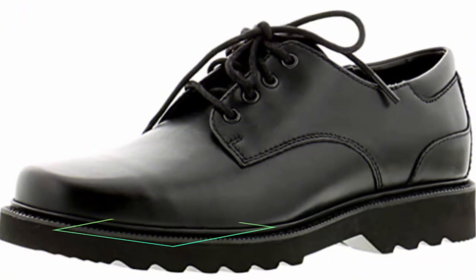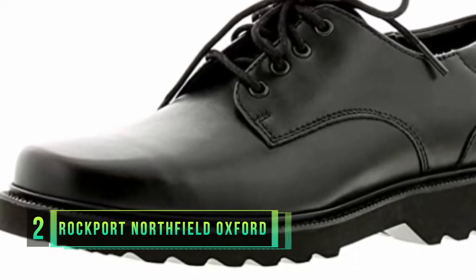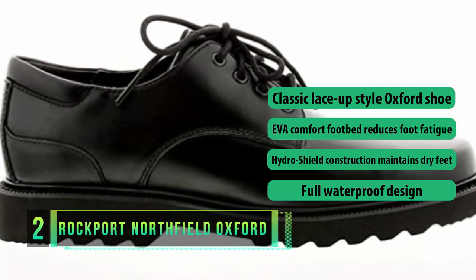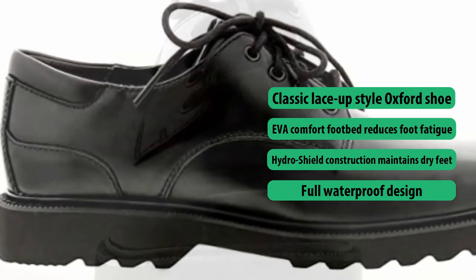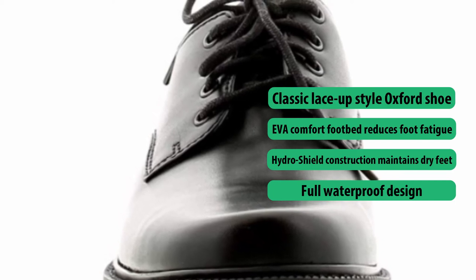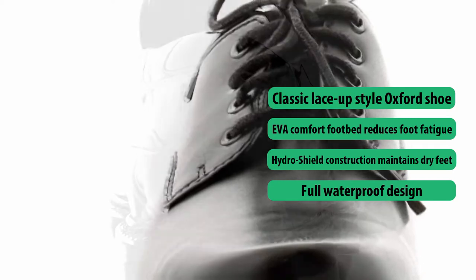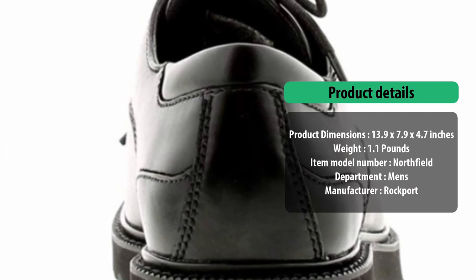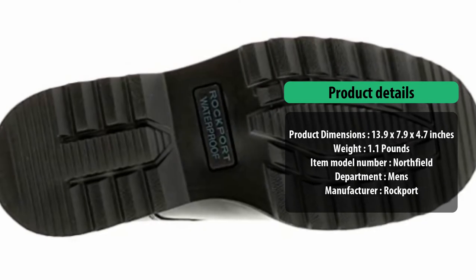Number two: Rockport Northfield Oxford Shoes. Designed in the classic Oxford style, this is a ruggedly attractive men's lace-up shoe from Rockport that is stylish and practical. The Northfield features anti-fatigue EVA cushioning, a plain toe, and is the perfect smart casual shoe. With fully waterproof construction achieved through their Hydro Shield patented technology, it keeps feet dry no matter how extreme the outdoor weather conditions — easily earning its place on our best Rockport shoes list.